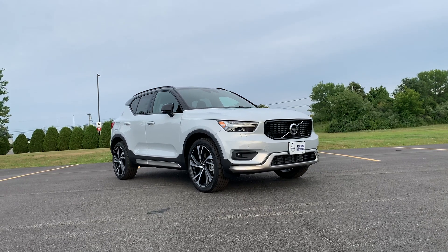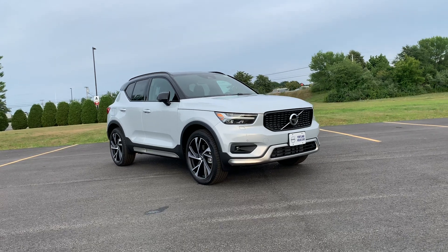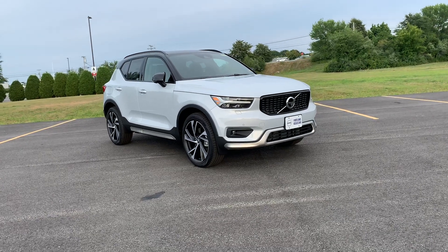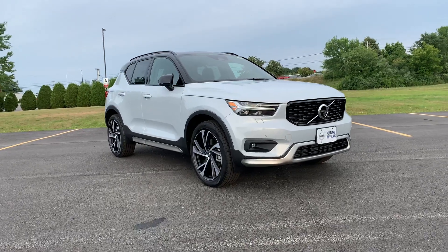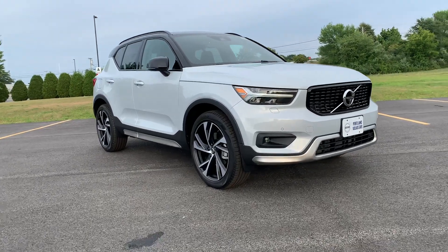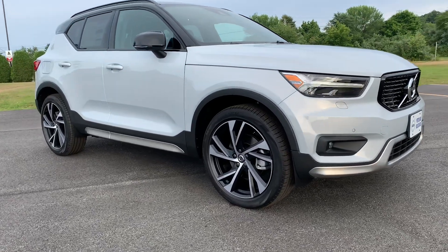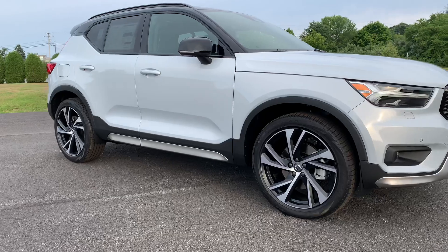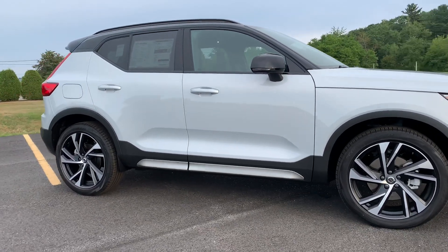Hey guys, Heather here from Portland Volvo with a 2021 XC40 R-Design in Glacier Silver with a charcoal interior. This is a T5 with Polestar. It has the exterior styling kit. Those 20-inch wheels are indicative of the R-Design.